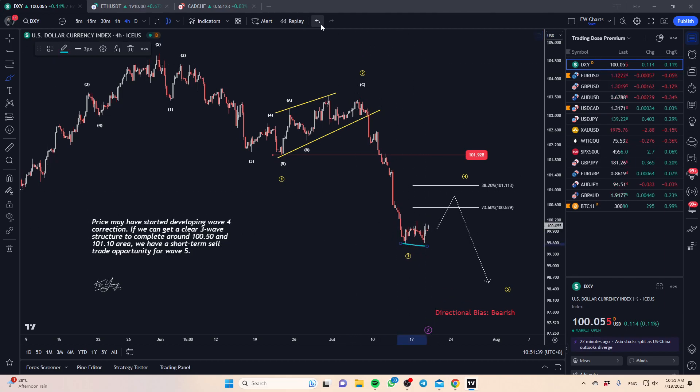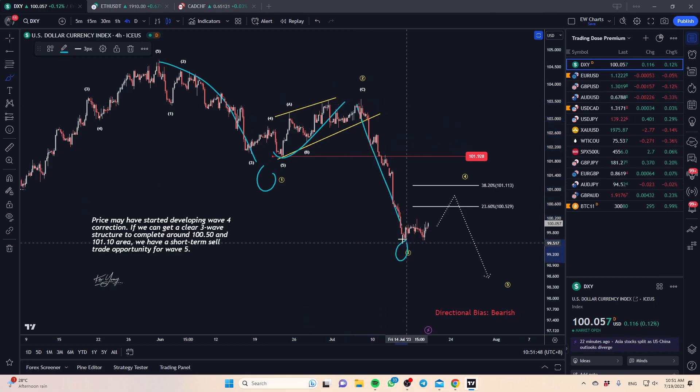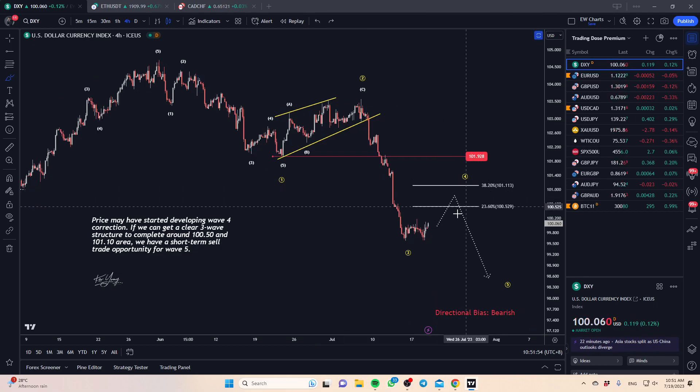We are looking at a potential five wave structure, with wave one here, wave two, and potentially wave three may have completed. Right now what we're seeing is the development of wave four. If we can get a corrective pullback towards this zone around 100.5 to 101.1, there's a good possibility we may get another push back down to complete the fifth wave structure.